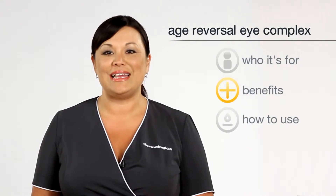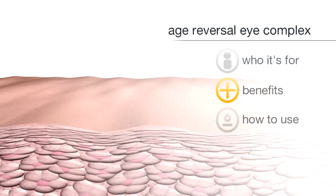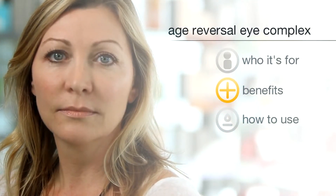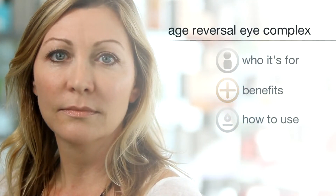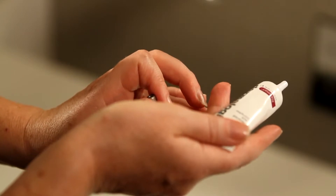Key to Age Reversal Eye Complex is the 0.1% retinol, which contributes dynamically to the reversal of fine lines, wrinkles, sun damage, and also darkened areas beneath the eye. Take a rice grain amount onto your ring finger, pressing your ring finger together.